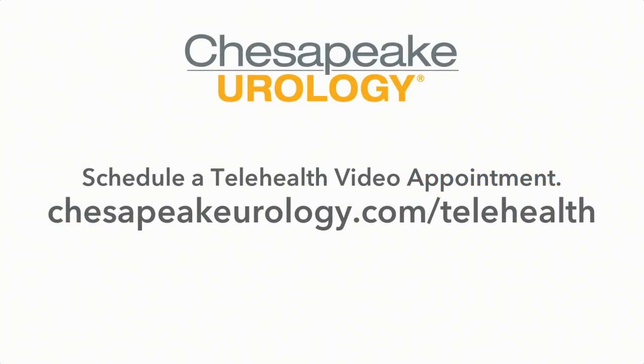Thank you, Dr. Kausik, and thank you to everyone who submitted questions before the webinar. We received a very large number of questions and have consolidated and summarized them. Dr. Kausik will now provide answers.